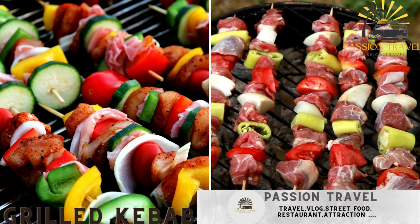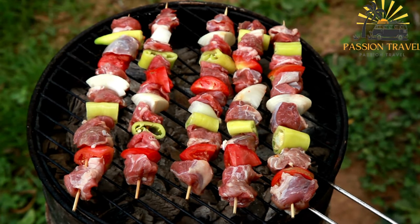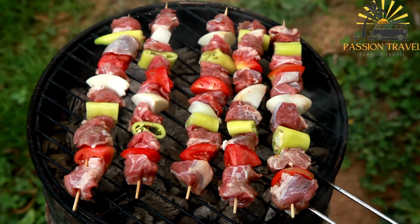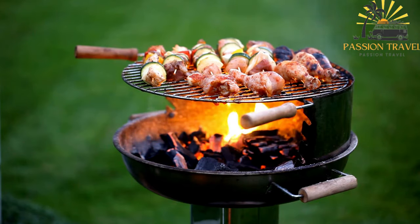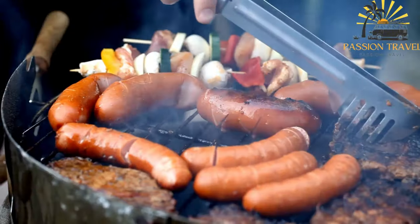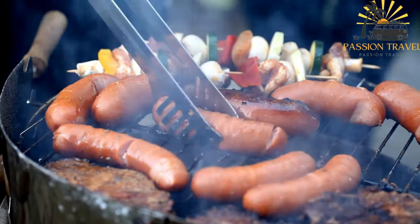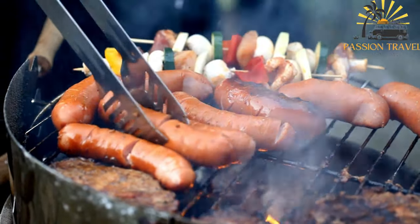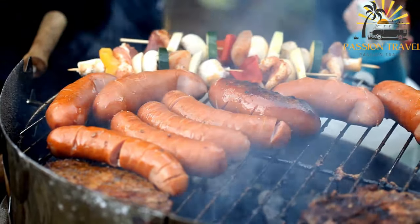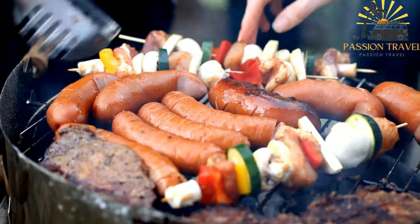Grilled kebabs are a popular dish in Middle Eastern, South Asian, and Mediterranean cuisine, typically consisting of marinated pieces of meat or vegetables that are skewered and grilled over an open flame. Popular meat choices include beef, lamb, chicken, and seafood. The meat is cut into bite-sized pieces and marinated in a flavorful mixture of spices, herbs, oil, and acid such as lemon juice or vinegar, which tenderizes the meat and infuses it with flavor. Vegetables such as onions, bell peppers, tomatoes, and zucchini are also commonly used.